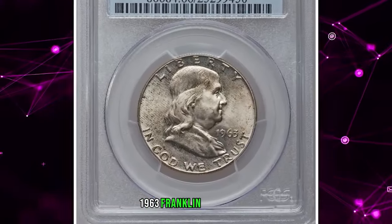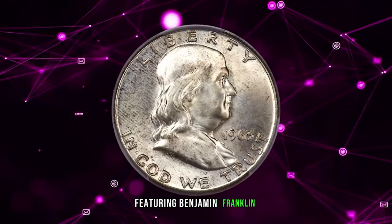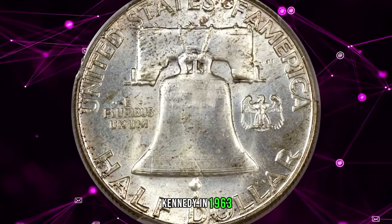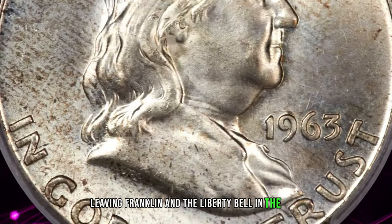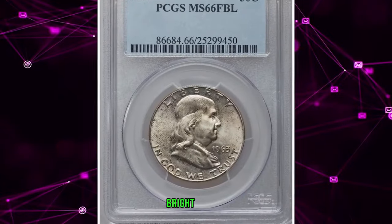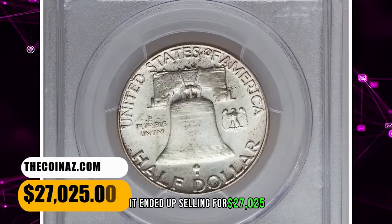1963 Franklin Half Dollar, graded Mint State 66 Full Bell Lines by PCGS. John Sinnock's Half Dollar design featuring Benjamin Franklin was not due for replacement until 1973 according to the 25-year rule, but the shocking assassination of President John F. Kennedy in 1963 saw a swift movement to memorialize him on a coin, leaving Franklin and the Liberty Bell in the cold. This Philadelphia example from 1963 is notable for its full bell lines detail on the reverse. Bright luster is largely silver but has patches of gold and yellow toning on each side, more visibly the obverse. It ended up selling for $27,025.